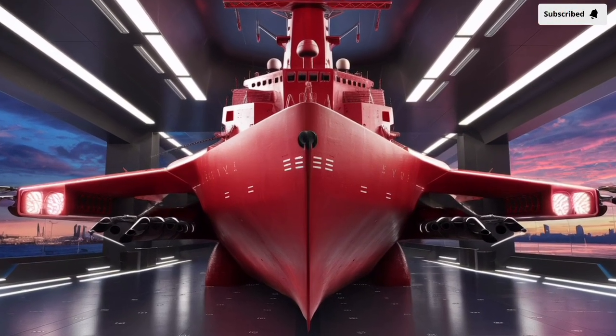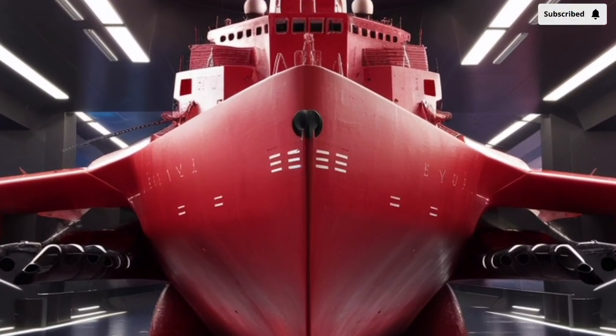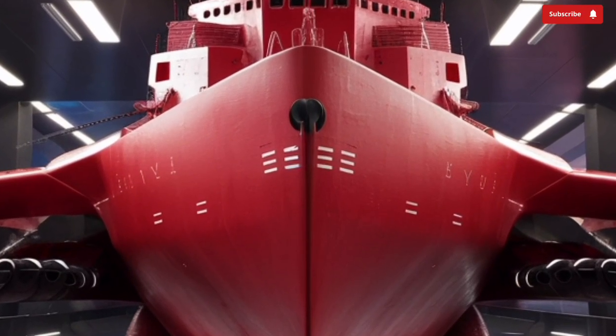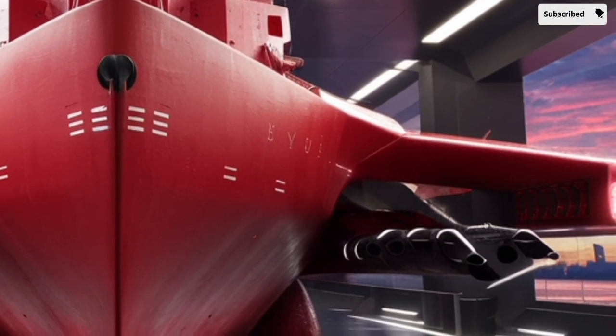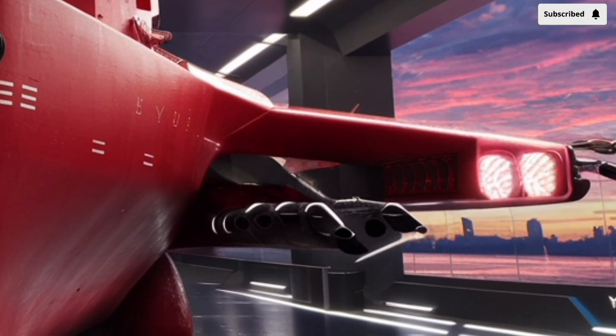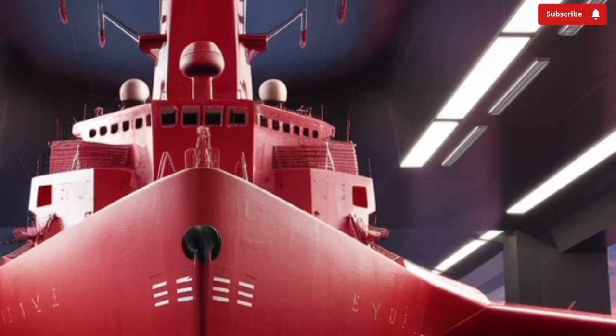Welcome to our channel Stormrider. The USS Farragut is one of the highly capable Arleigh Burke-class guided missile destroyers that form the backbone of the United States Navy's surface fleet. And in this review, we will take a deep dive into what makes this ship a formidable presence at sea.